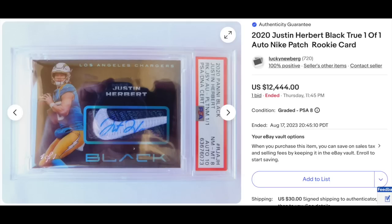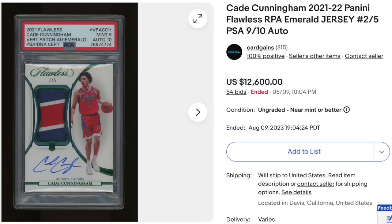2020 Panini Black Rookie Patch Auto, Justin Herbert, graded PSA Near Mint Mint 8 with a DNA 10 for the auto. The patch is the Nike swoosh, and it appears he autographed the patch — an interesting card. It's a one-of-one. Goes for $12,444. Then Cade Cunningham, 2021 Panini Flawless Rookie Patch Auto, Vertical Emerald Parallel serial numbered out of just five, nice three-color patch, graded PSA Mint 9 with a DNA 10 for the auto. Goes for $12,600.